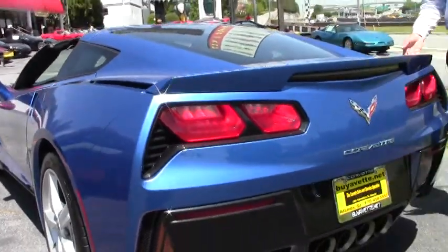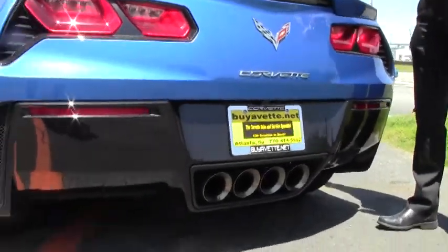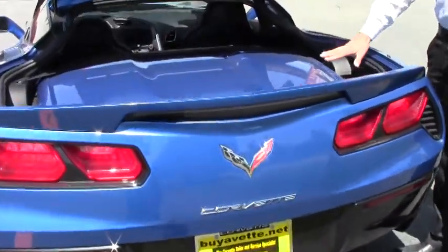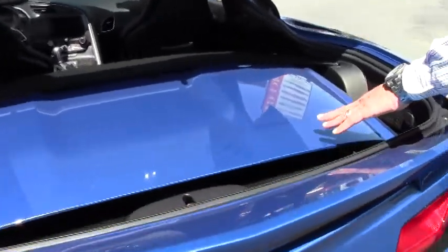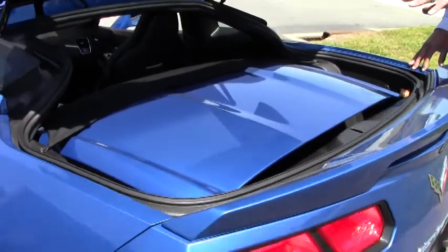Of course, it's got the removable targa roof, which stores fantastic right here in the back. You still have plenty of storage space for luggage or a set of golf clubs, even with the targa top removed and in the rear hatch.